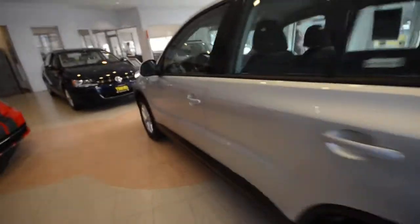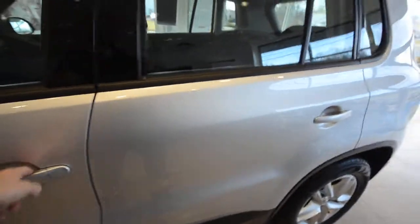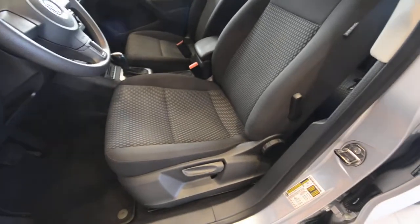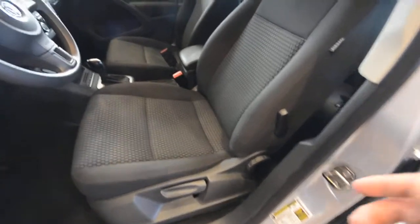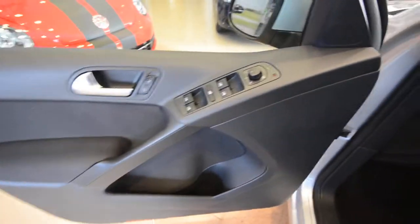The exterior is in really nice condition — none of those little body-line dings that the Tiguans like to accumulate, so that's good. Interior-wise, you've got the charcoal cloth, very comfortable. You've got lumbar as well as height adjustability for the driver and passenger. You've got power windows, door locks, and mirrors, and the mirrors are heated.